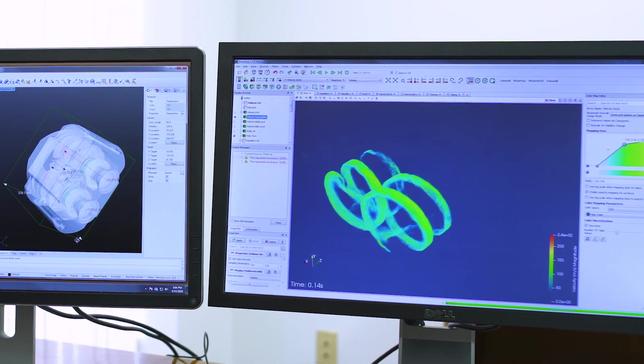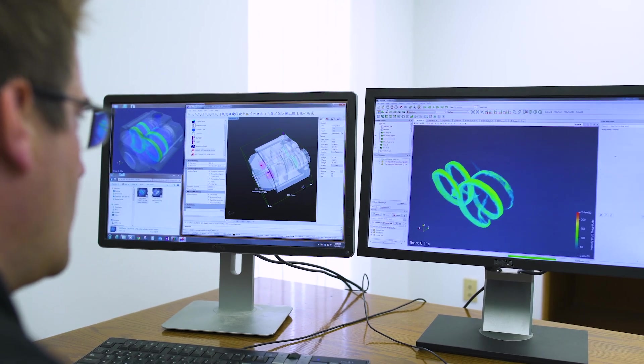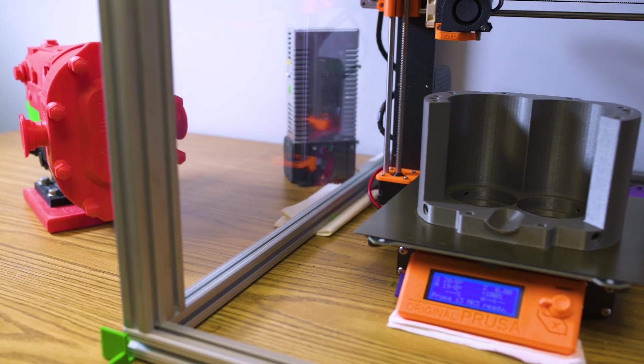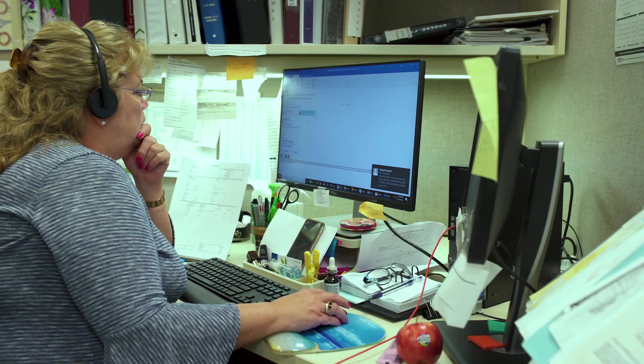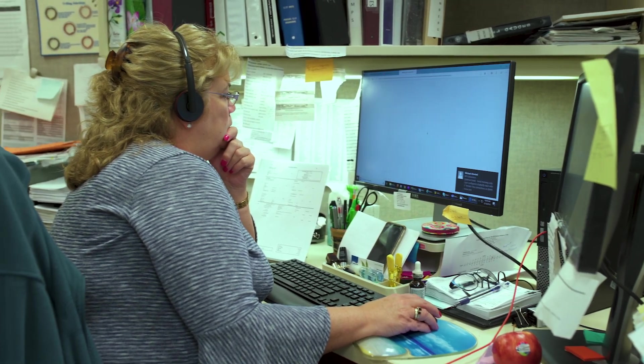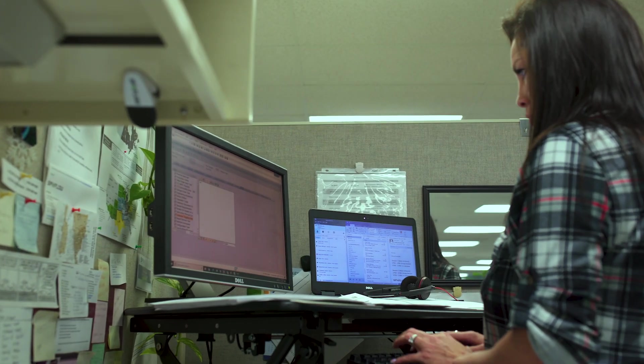Industry expertise is close at hand through an engineering center of excellence, leading development of new solutions and ongoing product innovations. Additionally, we can leverage knowledge from the SPX Flow global network to enhance learning paths and improve supply chain management.